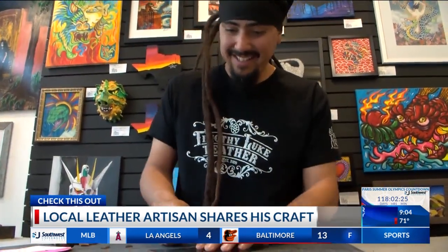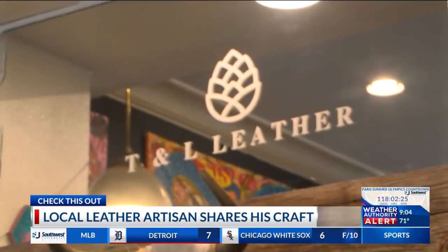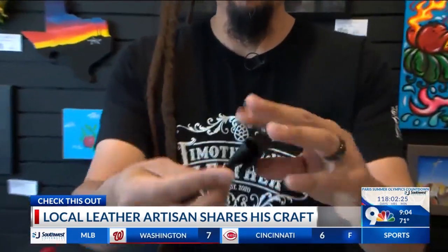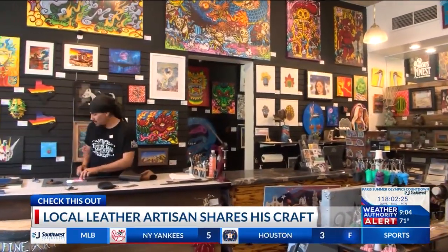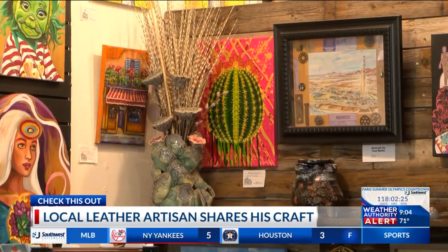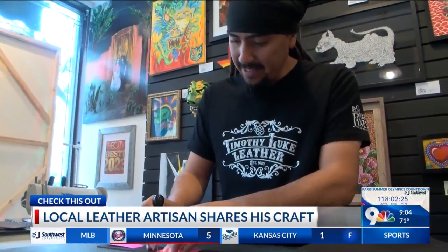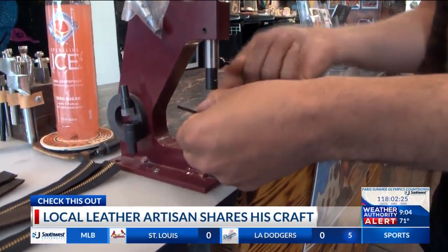Batres says leather making has been a therapeutic craft for him. He began Timothy and Luke Leather just four years ago, naming it after his kids. He recently took over El Paso's Finest art shop a year ago and is now incorporating his art into the mix, even offering classes every first and last Thursday of the month on the basic principles of leather making.